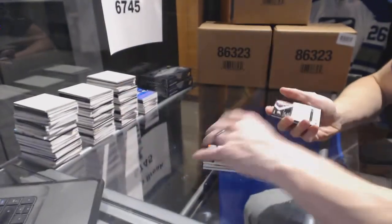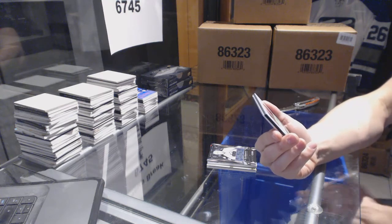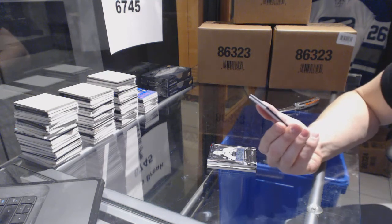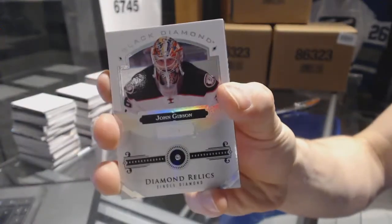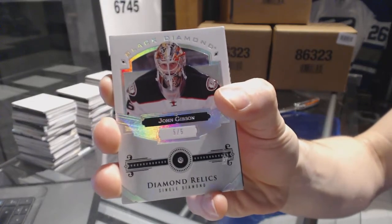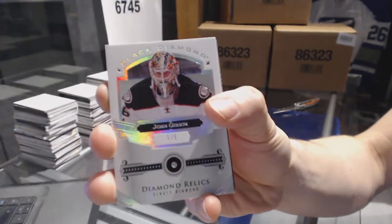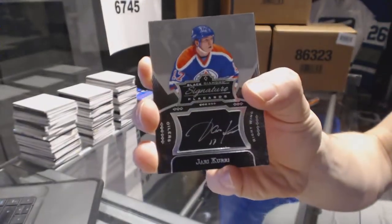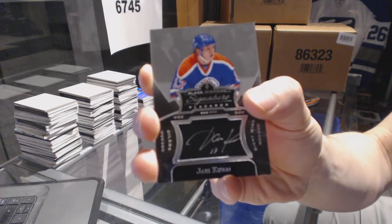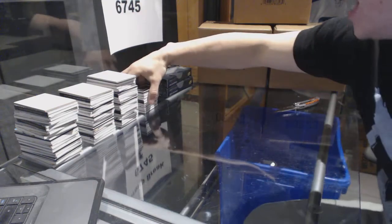We've got a base diamond relics, single diamond, number 5 of 5 for the Anaheim Ducks — John Gibson. That's nifty. And we've got a signature placard for the Edmonton Oilers — Yari Curry. I like this stuff.